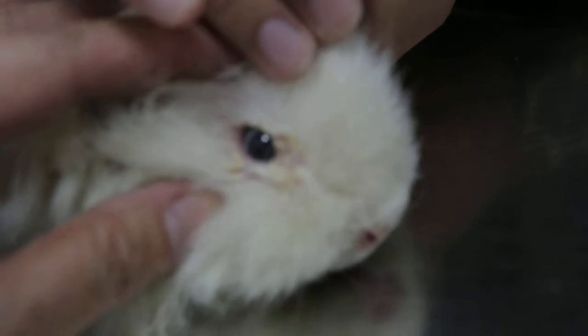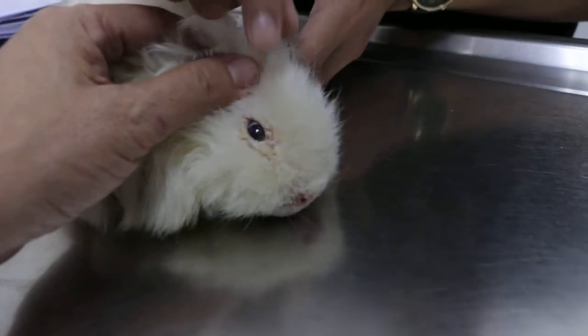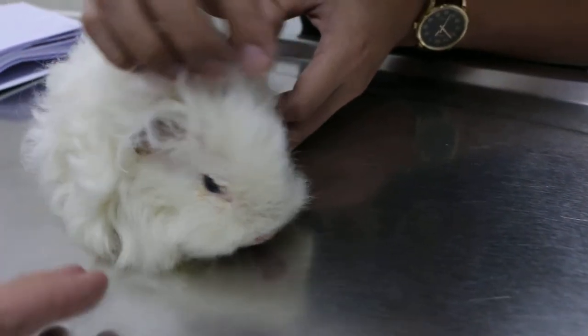Does it scratch the eyes or rub the eyes? Nope. Where does the crust come from? What is the crustiness? It was clean — not sure if it's the bedding. No, all this crust — normally they don't have crust.